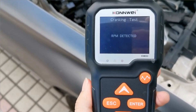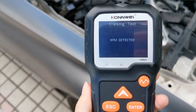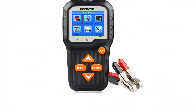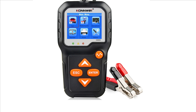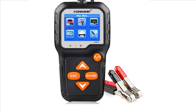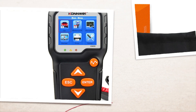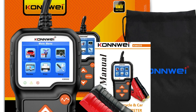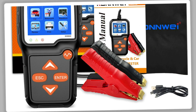The KW650 operates in a temperature range of 0–50 degrees Celsius, making it suitable for most environments. It weighs just 0.38 kg, making it lightweight and portable. It is certified for safety by CE, FCC, and RoHS, ensuring it meets high safety and environmental standards.